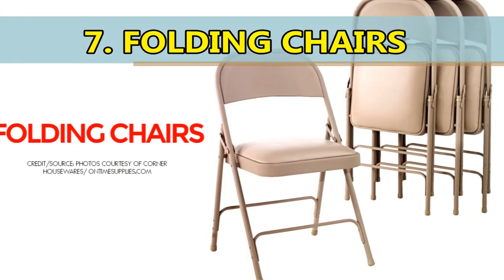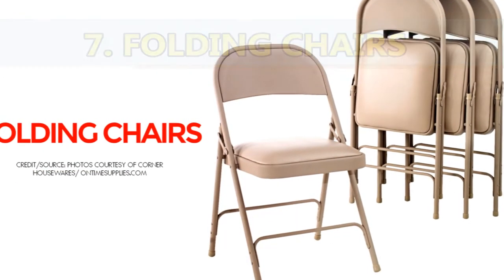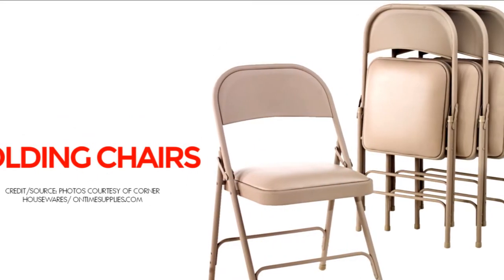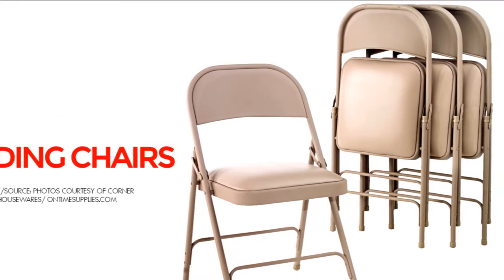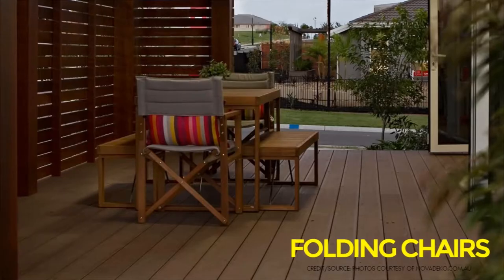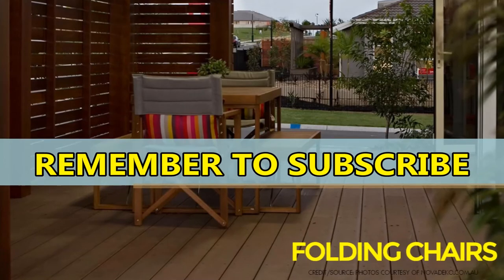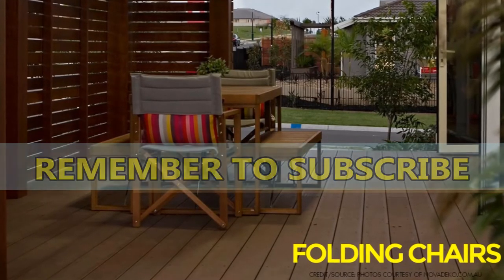Number 7: Folding Chairs. A folding chair is a light, portable chair that folds flat and can be stored in a stack, a row, or on a cart. You can fold the chair so it takes less space when you're not using it. Folding chairs are good for outdoor dining or eating in a container house.